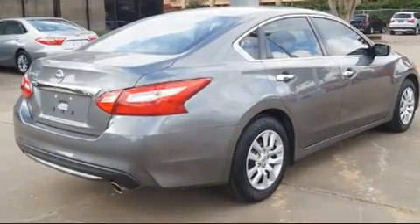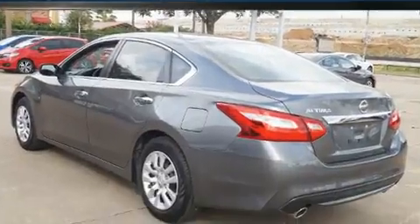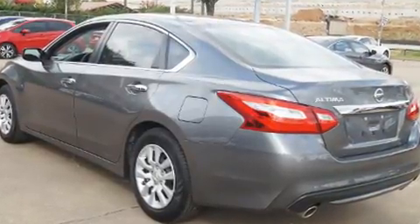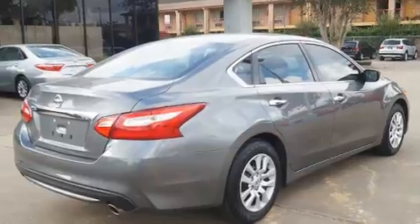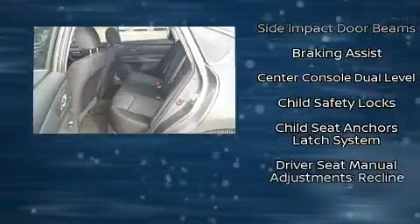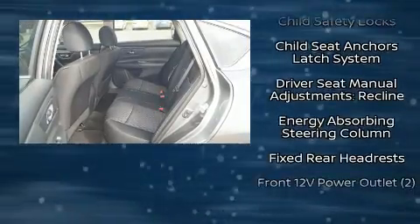Nissan ensures the safety and security of its passengers with equipment such as dual front impact airbags with occupant sensing airbag, head curtain airbags, brake assist, a security system, and four-wheel disc brakes with ABS.